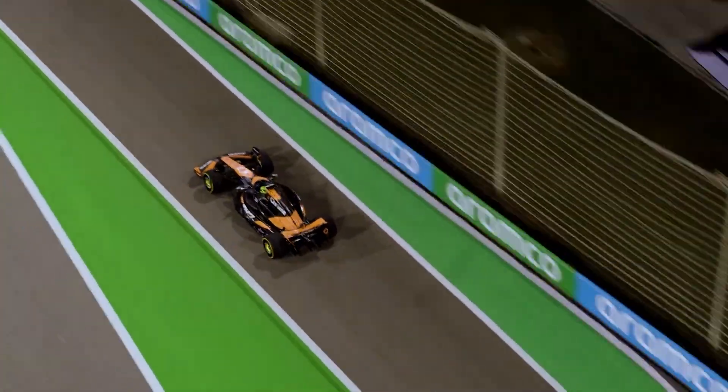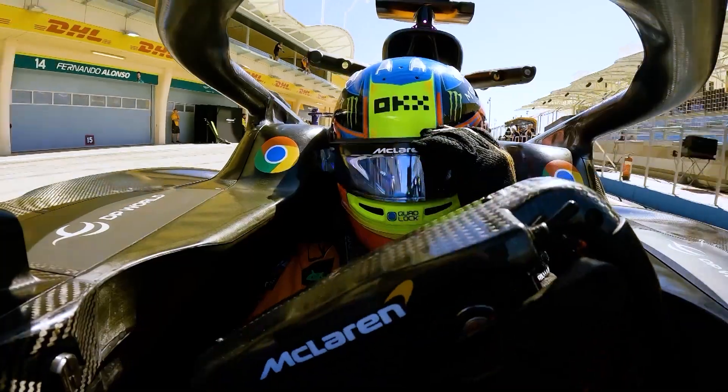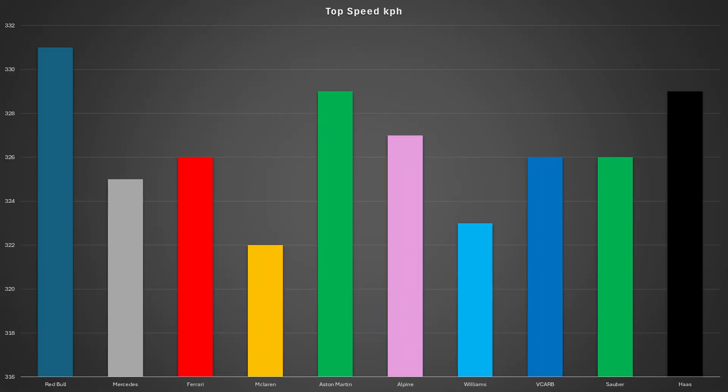Now let's take a look at the top speed that the teams were able to reach. One team is clearly slower than the rest in a straight line, and that is McLaren, as they reach just 322kmph, which is only just over 200mph. The majority of teams are around 4 or 5kmph faster in a straight line, indicating that McLaren are running with more downforce than the competition. They can get away with that and still be faster, due to their car just in general being so much better. McLaren are looking very strong in the dry, and if it rains with this setup, then they're in a great place as well.